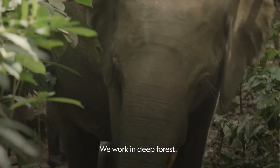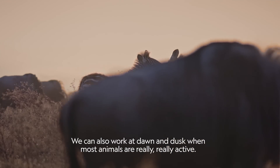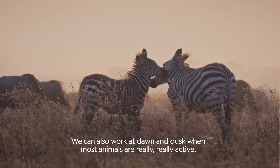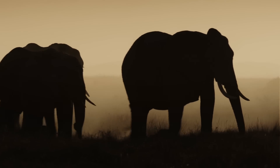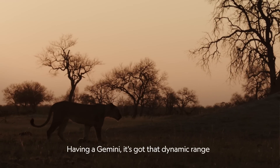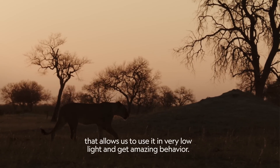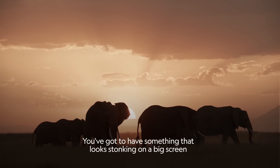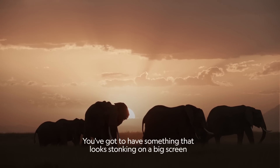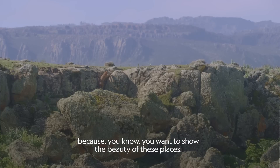We work in deep forest. We can also work at dawn and dusk when most animals are really, really active. Having a Gemini, it's got that dynamic range that allows us to use it in very low light and get amazing behaviour. You've got to have something that looks stonking on a big screen because you want to show the beauty of these places.